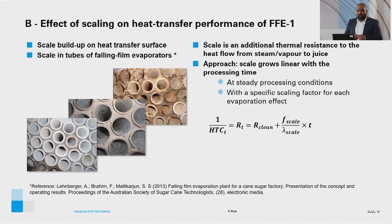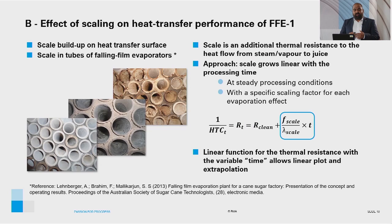Looking at this in the form of an equation: for the total thermal resistance at time t — which is the reciprocal of heat transfer coefficient at time t — the different thermal resistances can be added. We start with the thermal resistance of the clean conditions, denoted by R_clean, and add the resistance of the scale, which comprises the scaling factor, the thermal conductivity of the scale, and processing time t. This linear function aids in assessing the effect of scale on heat transfer in falling film evaporators.